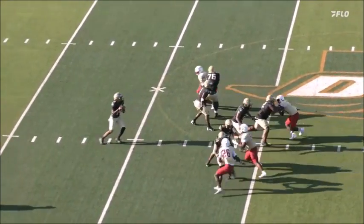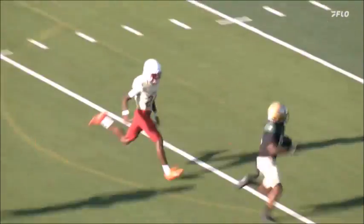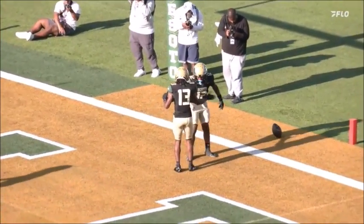Third and 16. Ryan does a great job with his eyes, holding his defenders, knowing he's in cover two. The defense — Creekside — is in cover two. What's the weak point in cover two? Right down the middle. He identifies it, makes an accurate throw, and his receiver does the rest.